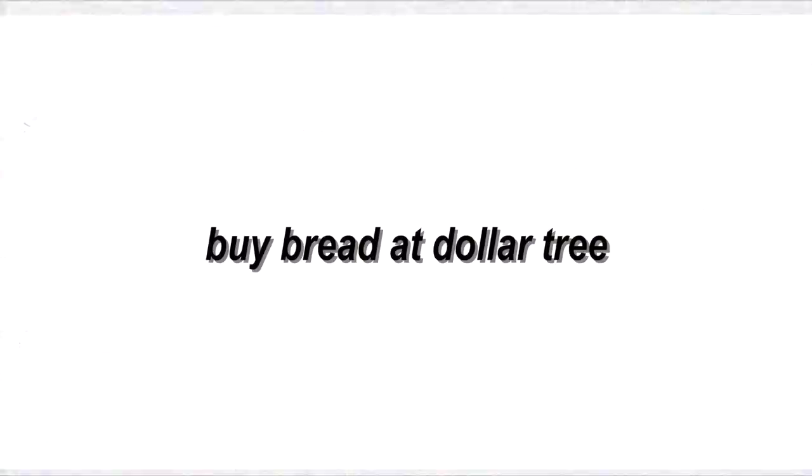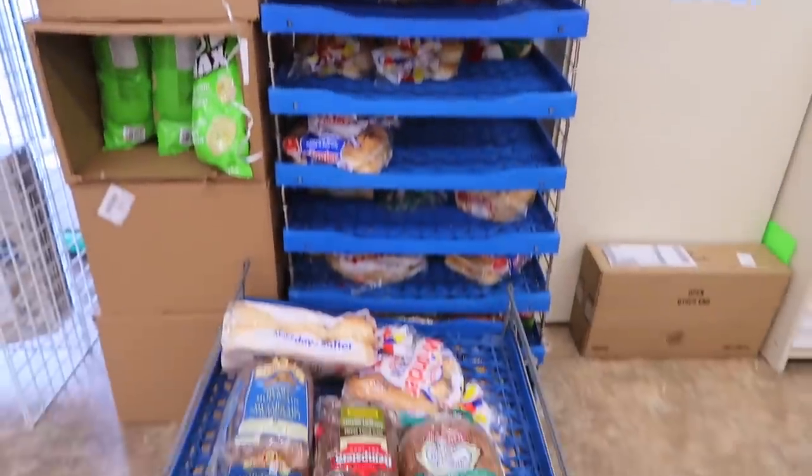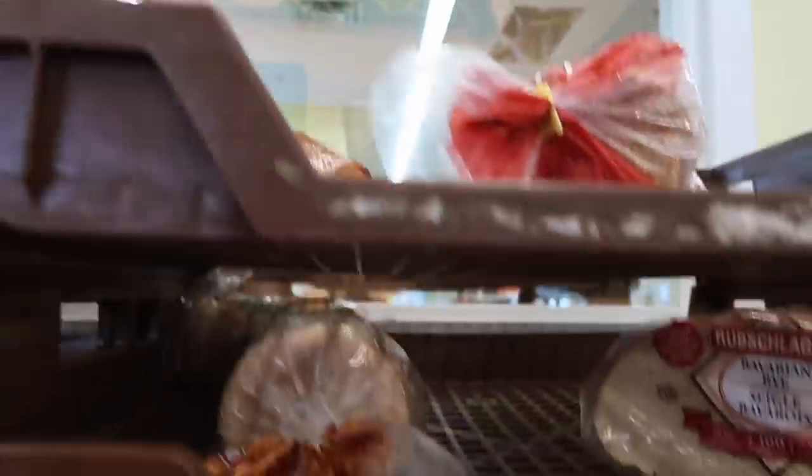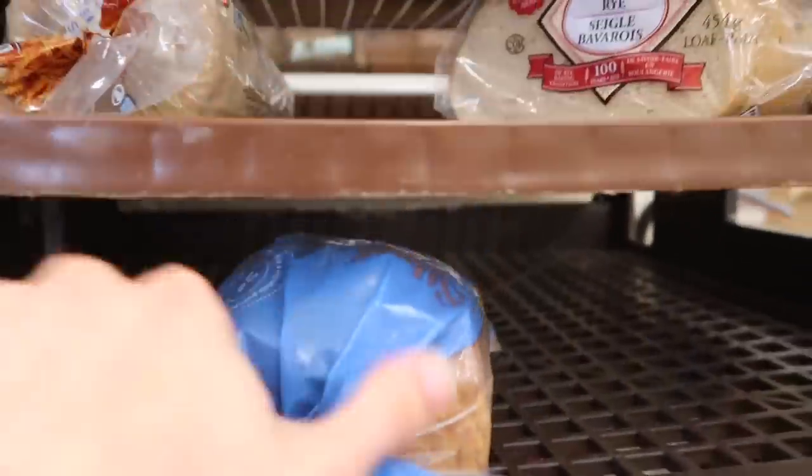My second tip is: if you have a Dollar Tree near you, go check it out and see if they have bread. Our local Dollar Tree gets bread shipments almost every day of the week. They sell the exact same breads — expensive breads — that you'd find at any other grocery store for a fraction of the price. I can buy my regular loaf of bread for $1.25 at my local Dollar Tree versus $6 at Costco. Over time that's going to save us a lot of money.